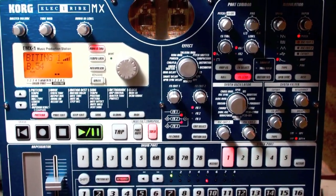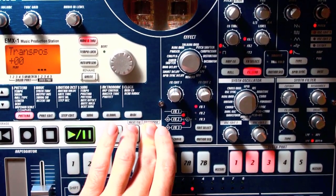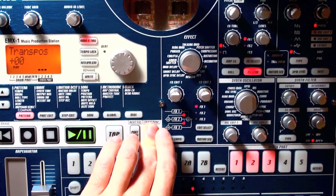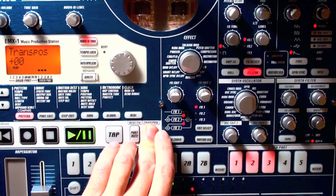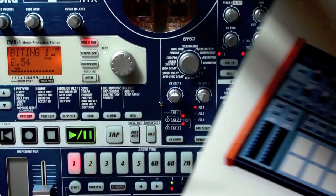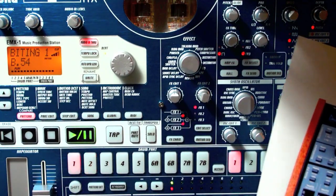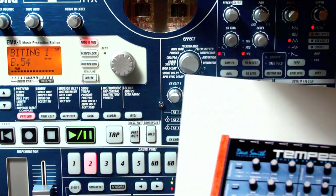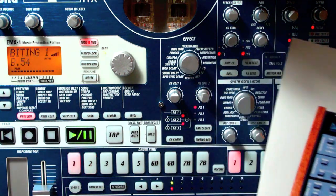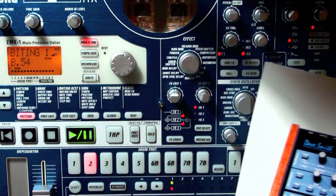I greatly look forward to that time. So what is the Tempest actually? It is a true analog drum machine, which is extremely rare. Most drum machines today are digital — most of them are samplers. Or if they are drum synthesizers, a lot of them are digitally simulated analog synthesis, as is the case with this Electribe EMX.